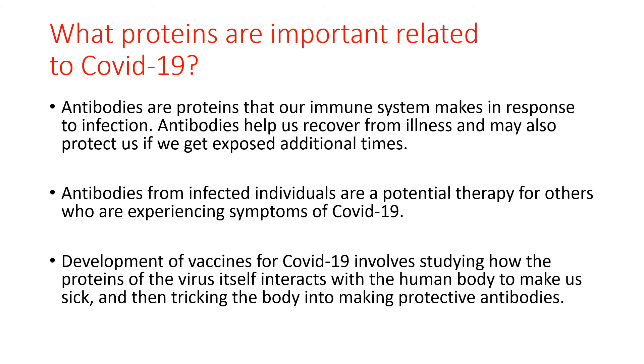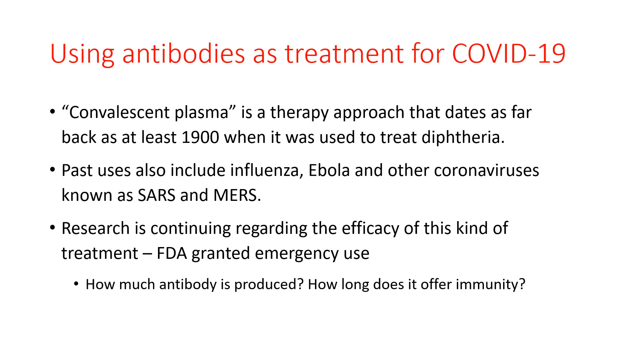Antibodies that are produced against COVID-19 are a potential therapy for those who are infected and experiencing symptoms. Studies are underway to determine the efficacy of these antibodies. This therapy is called convalescent plasma, which dates as far back as at least 1900 when it was used to treat diphtheria. It has also been used to successfully treat influenza, Ebola, and the SARS and MERS coronaviruses. Research at several institutions continues to investigate the efficacy of this kind of treatment, which has received emergency use approval from the FDA.